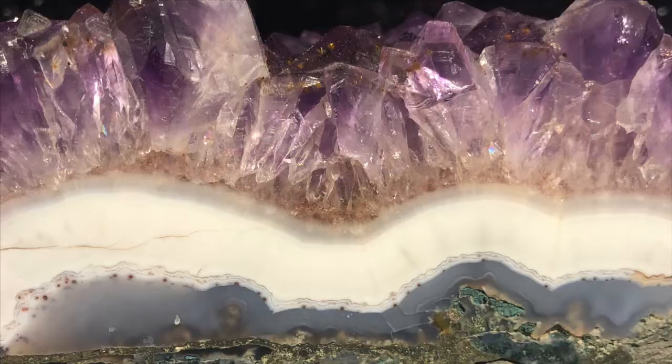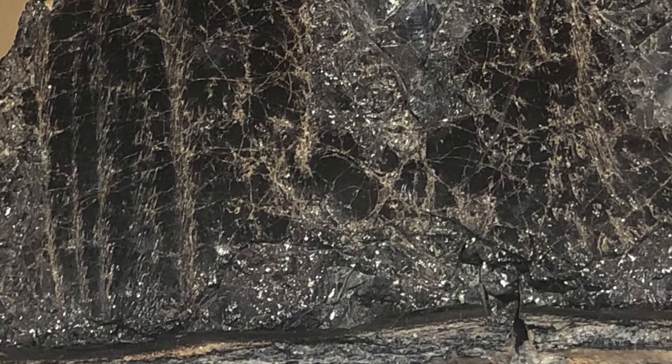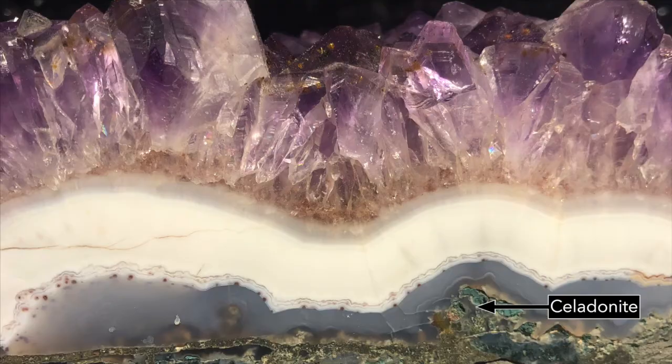Let's take a closer look at our gigantic geode. The outer layer is a mineral called salatinite, which is named from the French word saladon, meaning sea green. Over time, the mineral-rich waters actually changed the basalt into a salatinite shell. The geode filled in with crystals, layer after layer, as the liquid continued to pass through the rock.